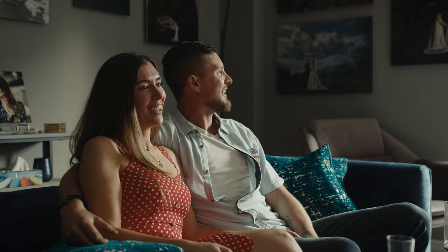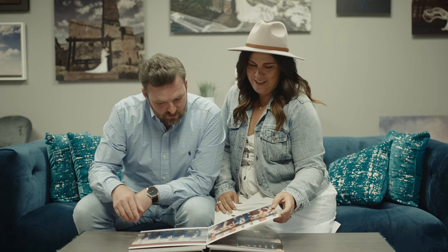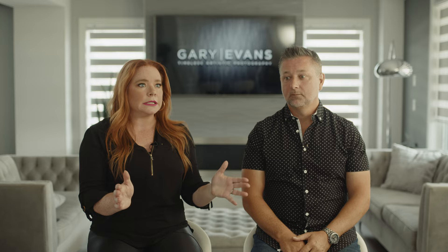We contacted some of our ex-brides and basically asked them what they did with their wedding photos. They had probably posted some on Facebook, some on Instagram. Some had moved a few times and had no idea where their wedding photos were. We asked would it have been easier if that was something we provided, and it was a resounding, oh my God, yes.